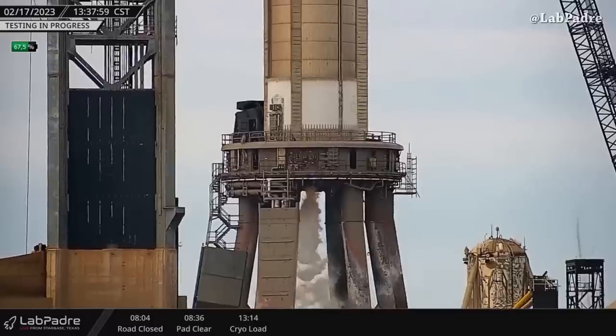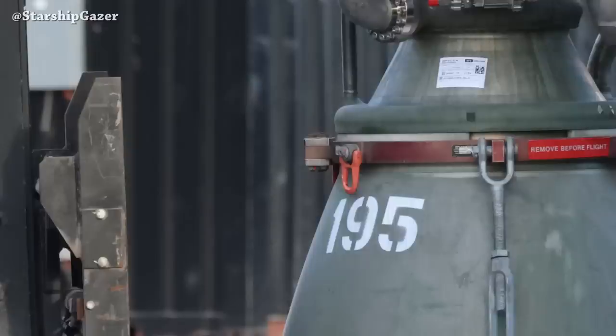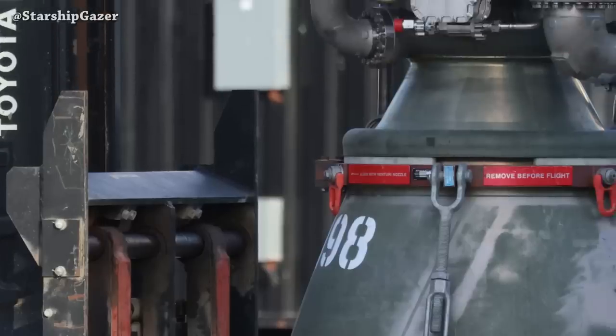Thanks to Lab Padre as always for the live footage. Three Raptor engines arrived today at Starbase, captured by Starship Gazer — Raptor 193, 195, and 198.